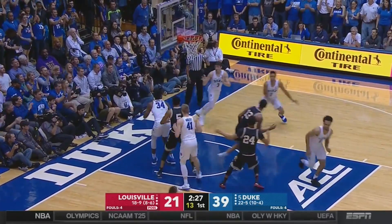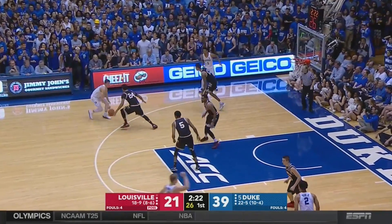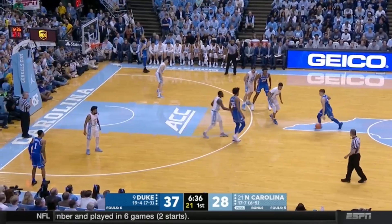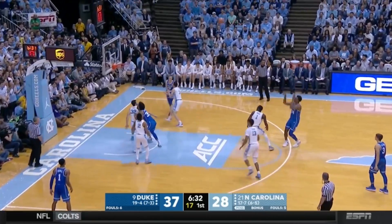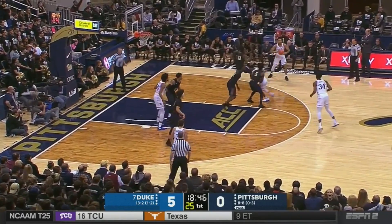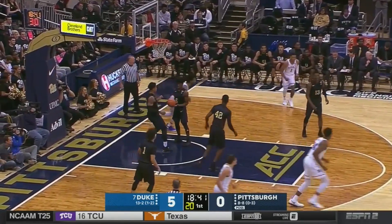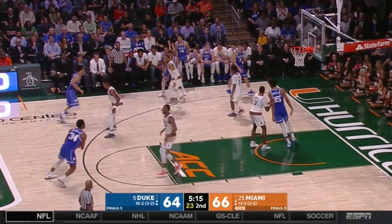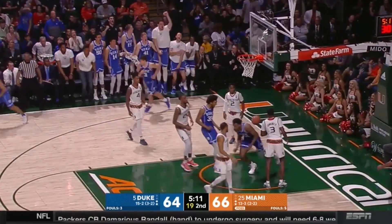On top of his polished interior scoring, Carter has perimeter potential, especially as a stretch big — really sound mechanics, on balance, excellent touch. We haven't seen his entire toolbox offensively, attempting only 46 threes as a freshman. There's a lot more to his game than we saw, like the two-dribble pull-up going left — not a move you see from many 6'10", 250-pound centers. He can also attack off the bounce when run off his spots. Not the most explosive guy in space, but does a nice job of getting to his spots and has some untapped perimeter potential.